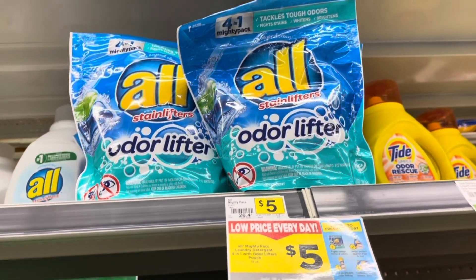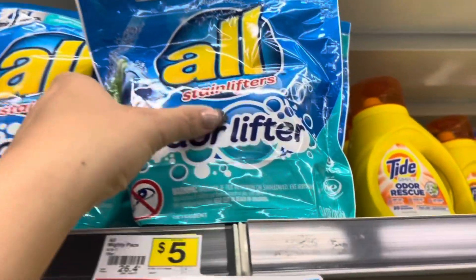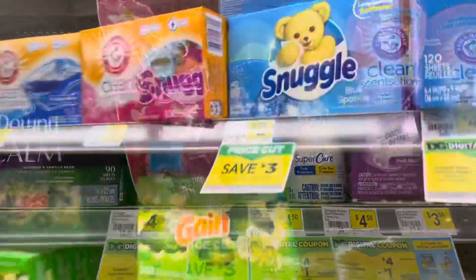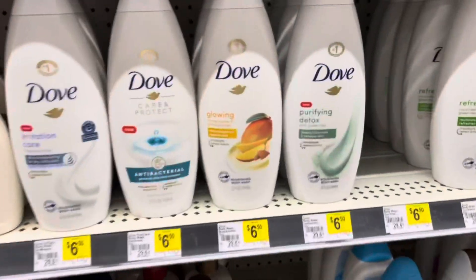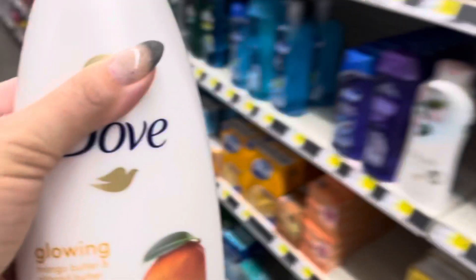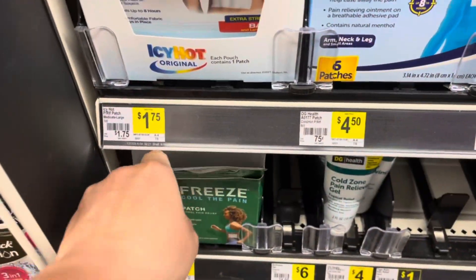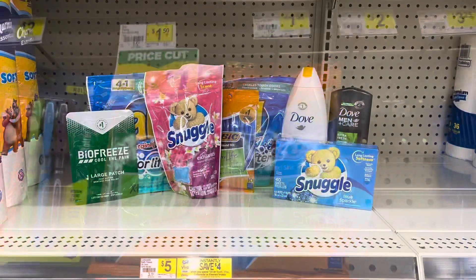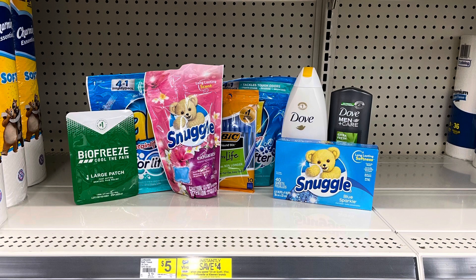This scenario involves two separate instant savings deals. I'm going to grab two of these All Mighty Packs at $5 each, one Snuggle Scent Booster for $4, and one Snuggle dryer sheets for $2. I'm also grabbing one women's Dove Body Wash for $6.50, one men's for $5, one BioFreeze patch for $1.75, and one Bic Extra Life pen on sale for $1. We have $16 in All and Snuggle products — the instant savings on that deal is spend $15, save $3. For the Dove at $11.50, we save $2 instantly. That's $5 total in instant savings, so our total after instant savings is $25.25.